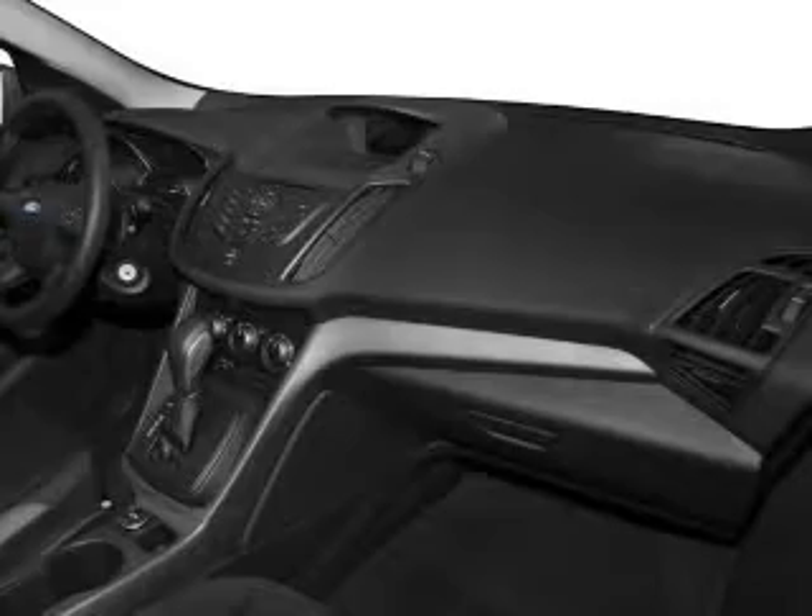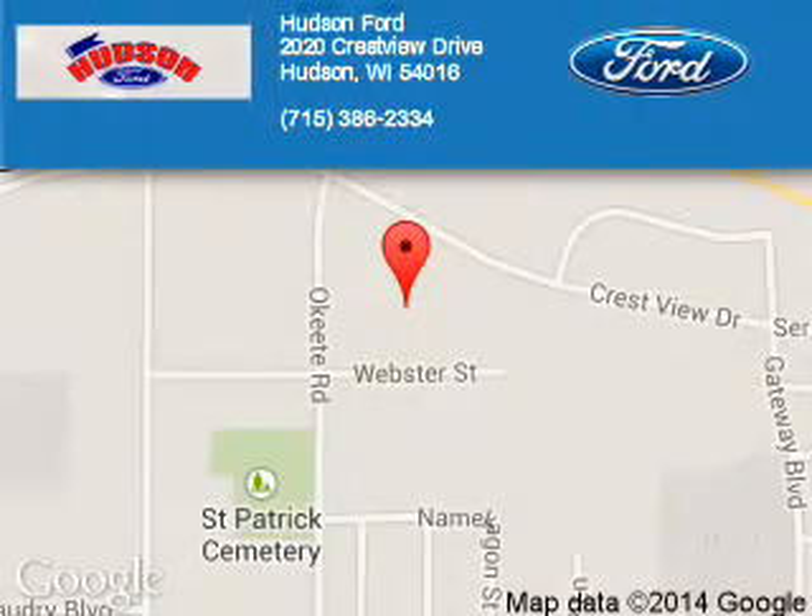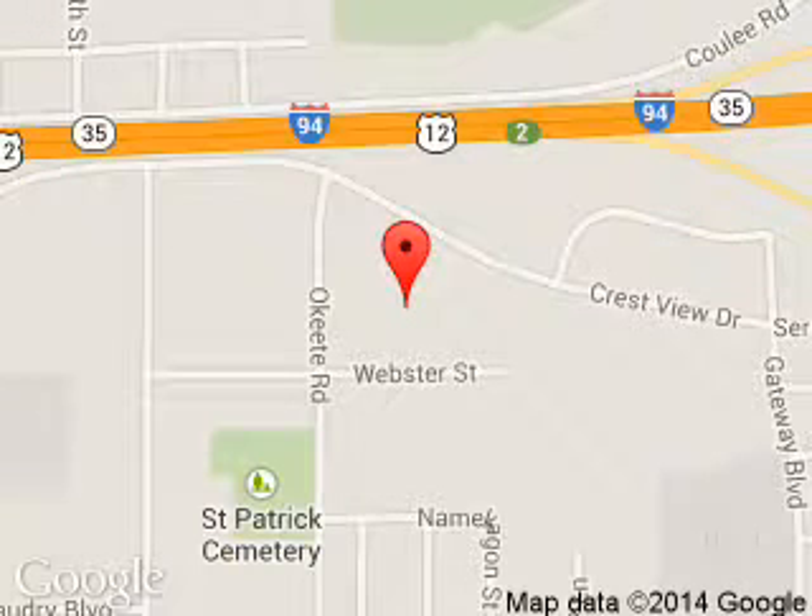Call or click to contact us today. Hudson Ford is dedicated to doing everything possible to ensure that the experience you have selecting your next vehicle is a pleasant one. We are located at 2020 Crestview Drive, Hudson, Wisconsin, 54016.